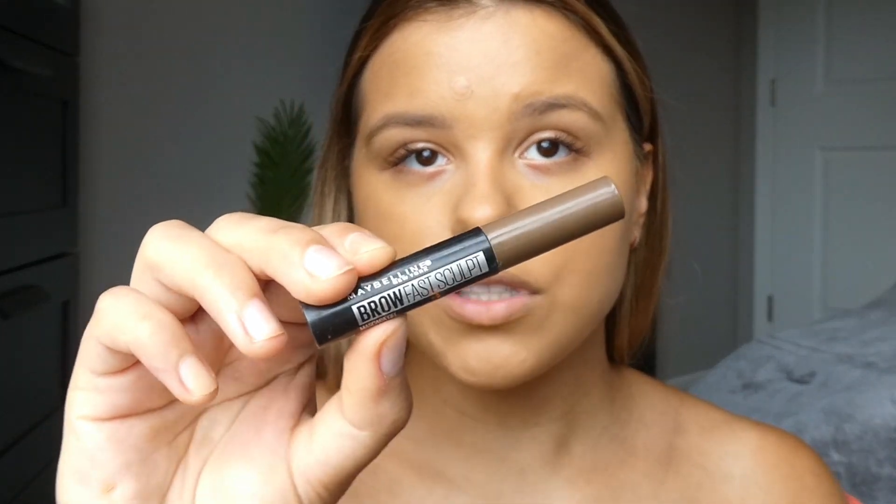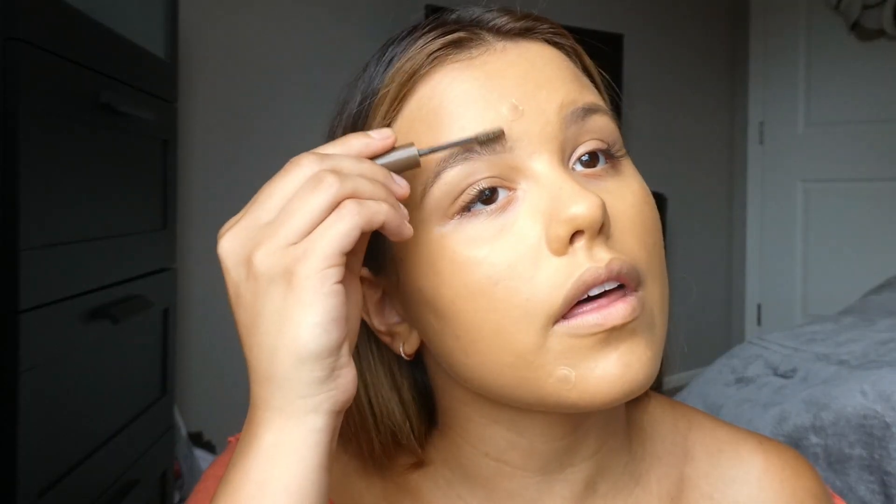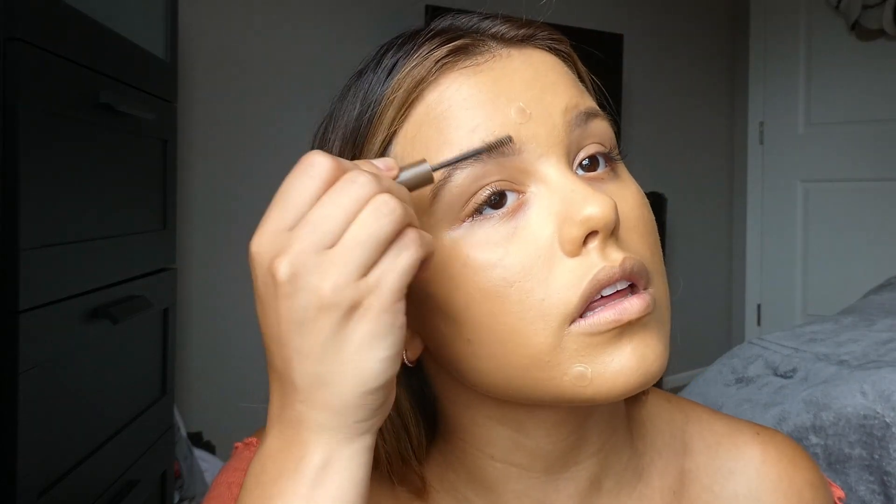I'm going to let that sit and then go in with the brow product. For every day I really like to use a brow gel. I've been loving this one from Maybelline — it's the Brow Fast Sculpt. It gives you a little bit of coverage on the brows but also lifts them up. I just run that through my brows and as you can see it really lifts them up. Mine is in the shade medium brown — such an easy everyday product because it lifts them up so well.